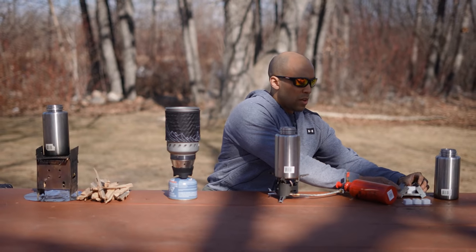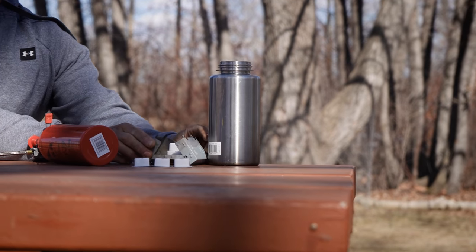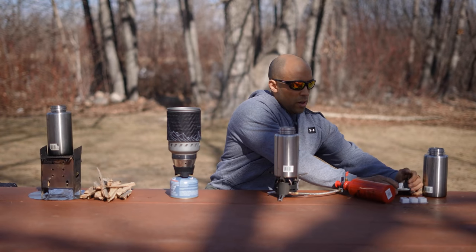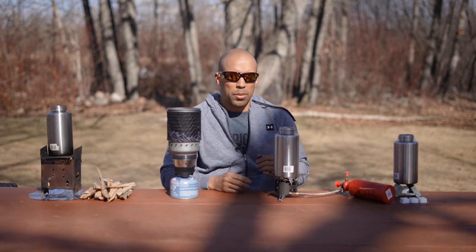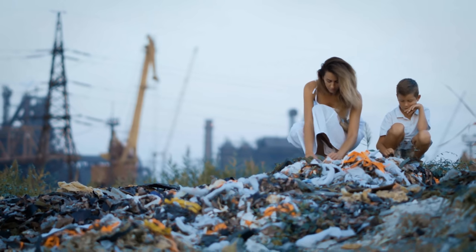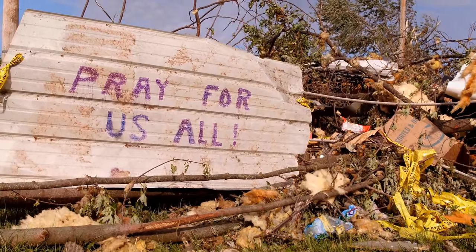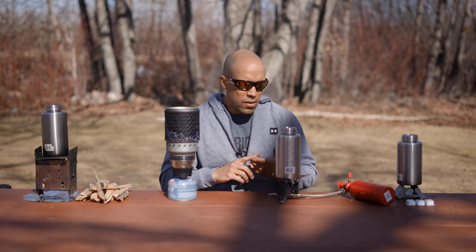The stove is adjustable - if you have a smaller pot you can point the arms inward, and if you have a larger pot you can extend it outward flat. Right now we have a standard Nalgene single-wall stainless steel bottle on it. One of the other benefits of the Esbit stove is that it's odorless and quiet. In an emergency situation where you're worried about security and don't want to draw attention, those two things are very important, since some stoves can be quite loud and emit an odor that gives away your location.